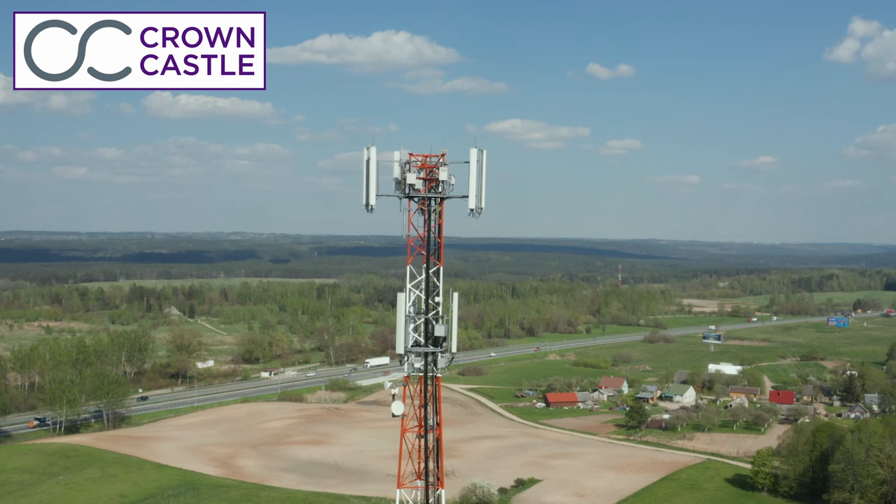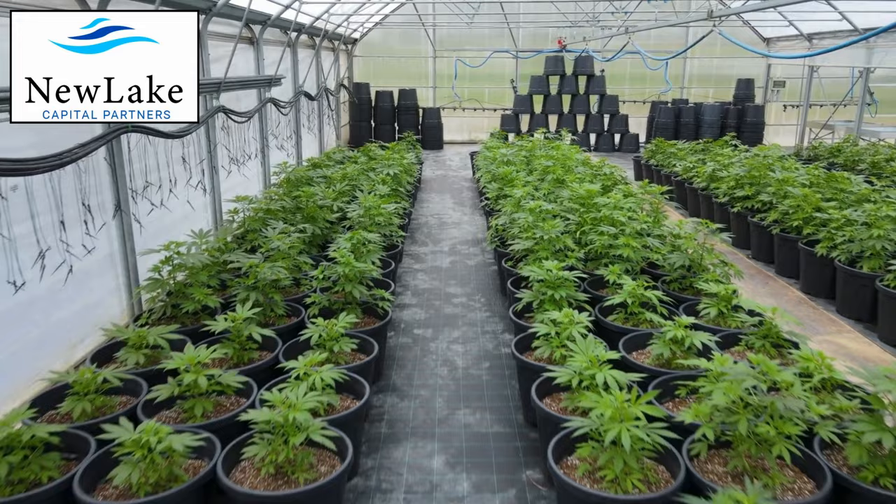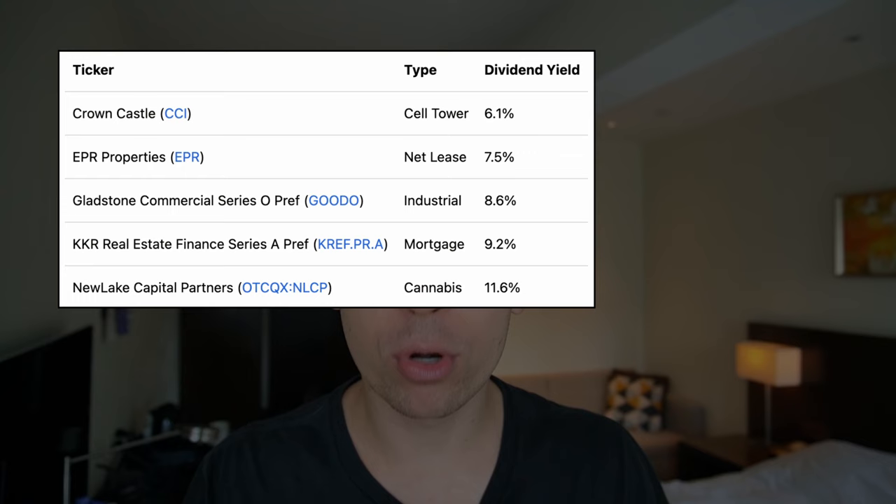We've put together a diversified portfolio that includes five REITs. The first one is Crown Castle, a cell-tower REIT yielding 6.1%. The second is EPR Properties, a net-lease REIT yielding 7.5%. The third is the Series O preferred shares of Gladstone Commercial, an industrial REIT offering an 8.6% dividend yield. Fourth, we have the Series A preferred shares of KKR Real Estate Finance, a mortgage REIT offering 9.2%. And finally, our fifth REIT is New Lake Capital Partners, a cannabis REIT yielding 11.6%. Together, this portfolio allows you to earn an 8.6% dividend yield, resulting in $1,000 of monthly dividend income from just a $139,000 investment.